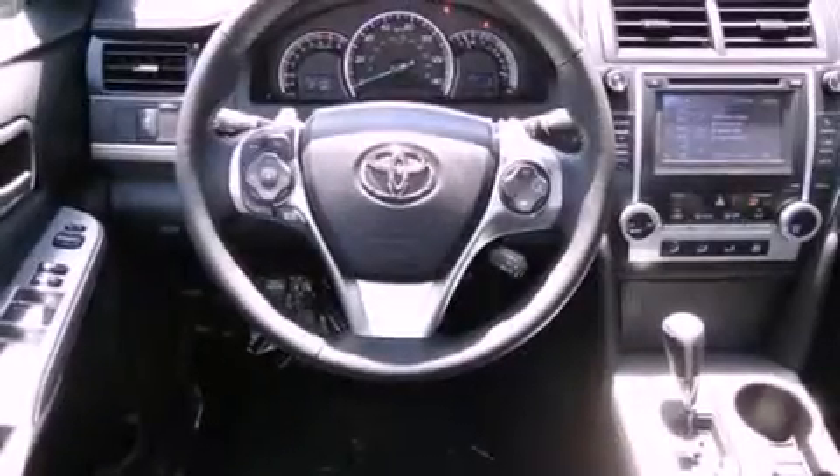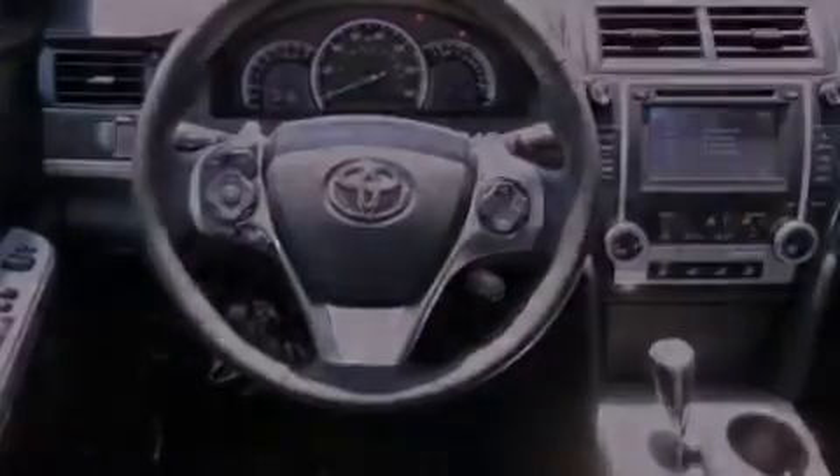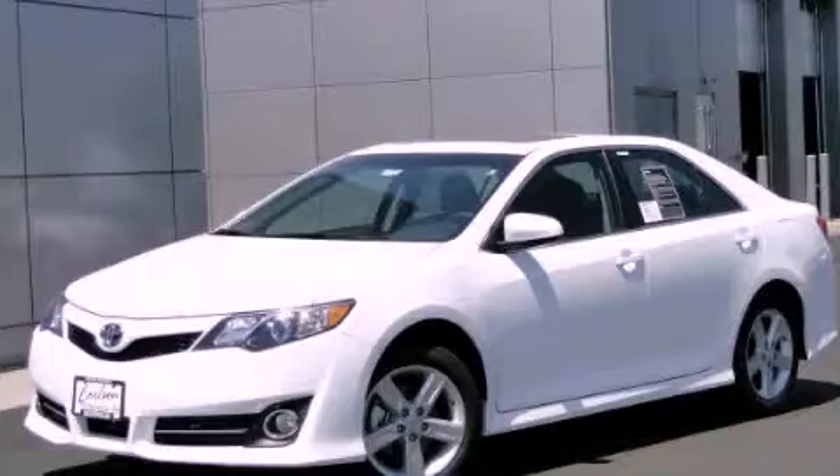Rear seat childproof door locks, a keyless entry system, and an anti-theft protection system. This vehicle is sure to sell fast. Call and arrange your test drive today.